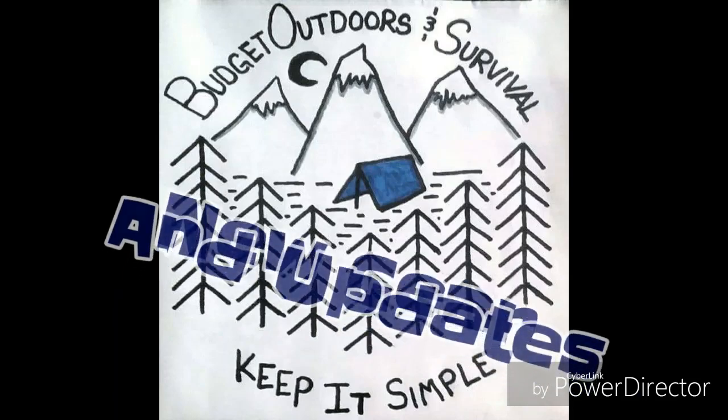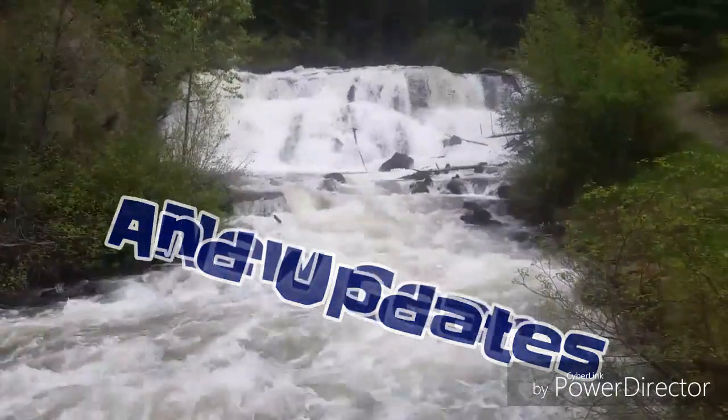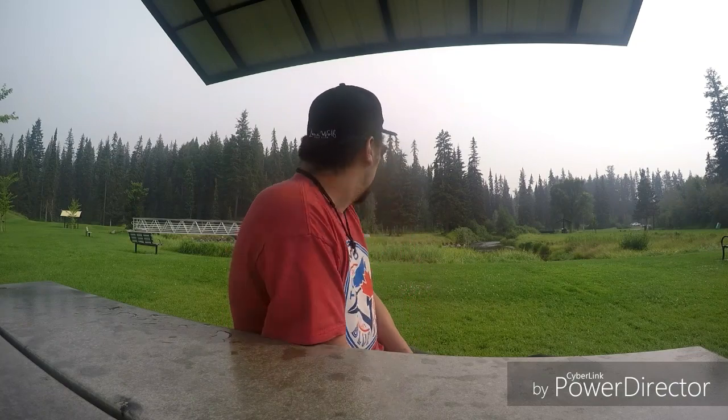Hello everyone, welcome to Budget Outdoors and Survival. I'm just going to do a quick little gear review and a bit of an update on our wildfire situation here. As of right now, all the evacuation orders have been brought back down to alerts, which is a good sign. We did get some rain the other day, haven't had any since. Woke up this morning, it was pretty chilly out today, but we're still pretty smoky down here.